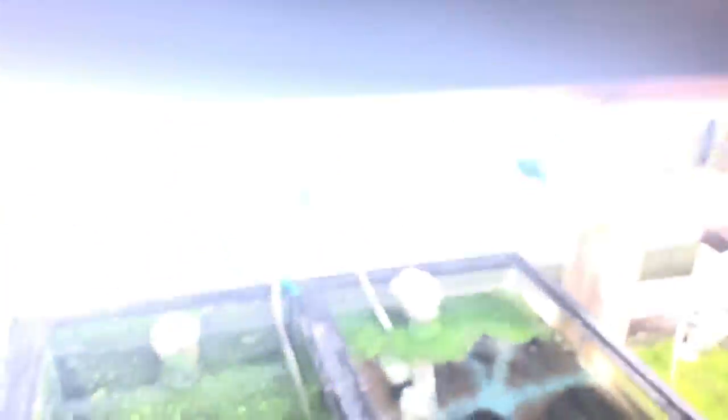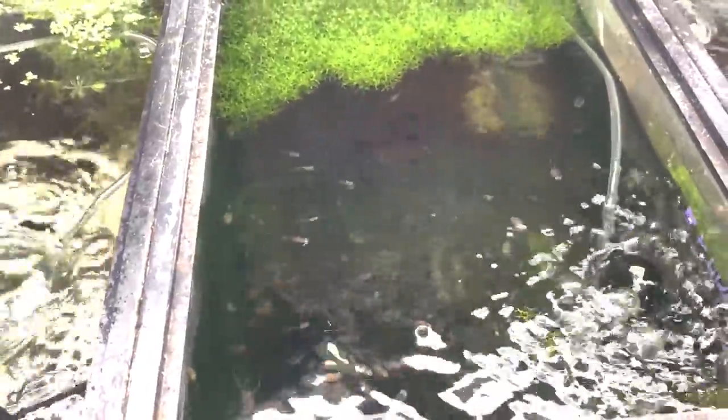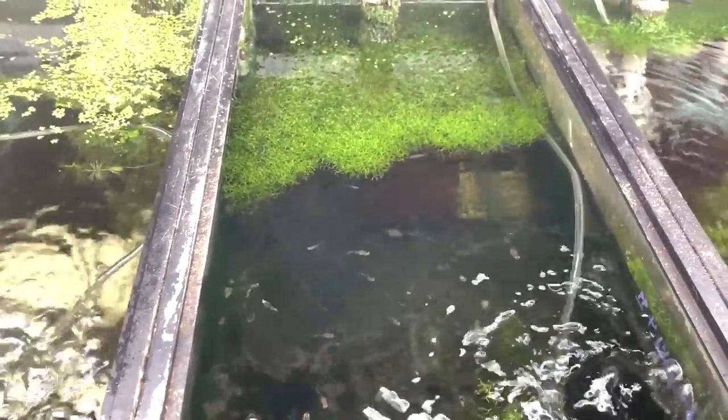Black panda guppies seem to be growing like guppies. I think I'm going to start selling the fry pack again and take these off back order because they're growing nice and I have a ton.